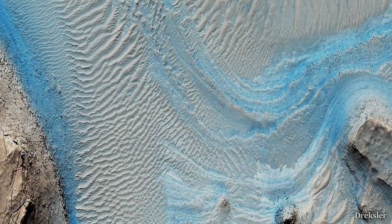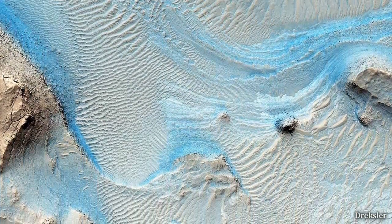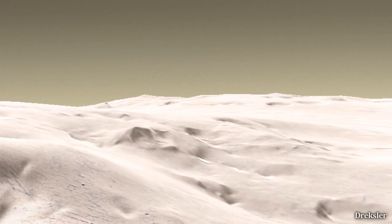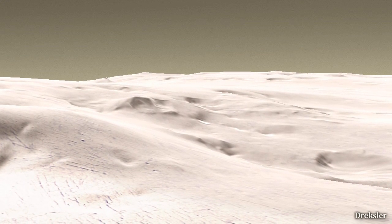On the poles, temperatures in the summer are still well below zero Celsius. Standing at the south pole, it would be barely even recognizable as Mars, because it would be obviously very white and icy — like a completely different world.